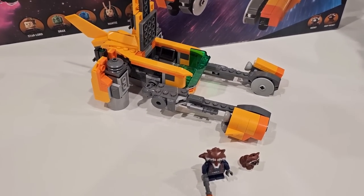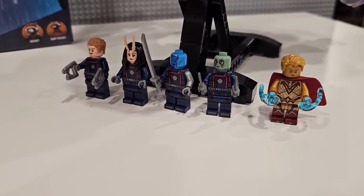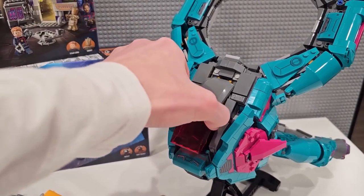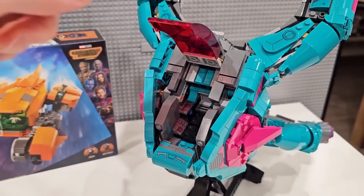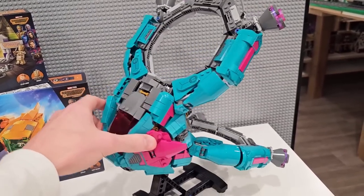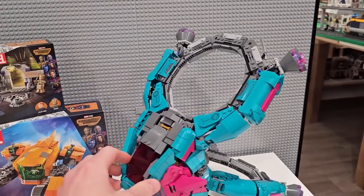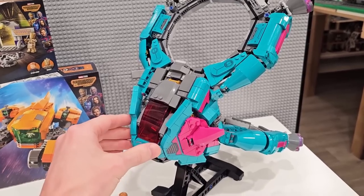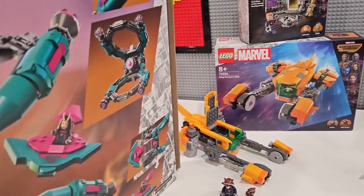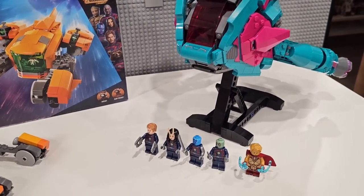Lots of different points of articulation with the arms and the thrusters in the back there. And then we have the new Guardians of the Galaxy ship. It comes with Adam Warlock, Drax, Nebula, Mantis, and Peter Quill — or Star-Lord. And this thing's pretty cool. You can open it up just like that. You can fit two people in the cockpit. It's just a weird looking ship — very strange. These thrusters can articulate. And this circular shape was very interesting to create, and you did it twice, so there's a little bit of repetition there. And these sides can actually come off as these are little ships that can be flown around.